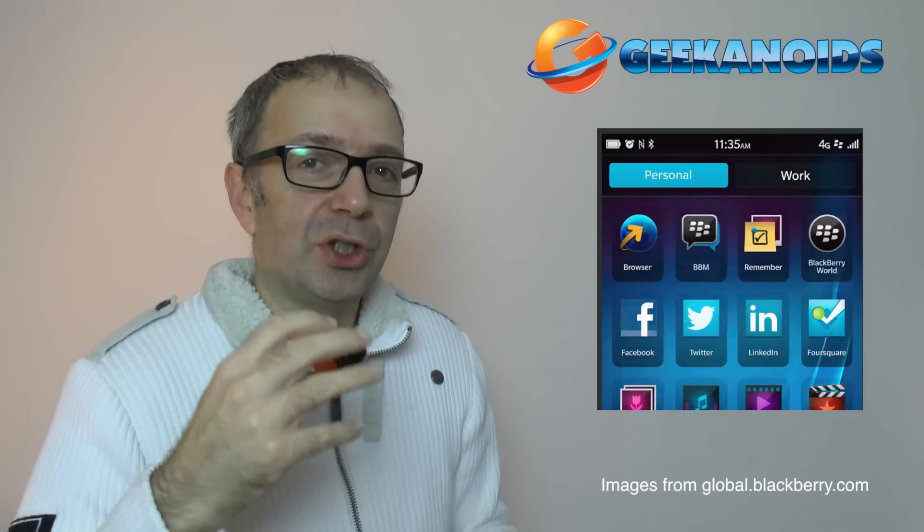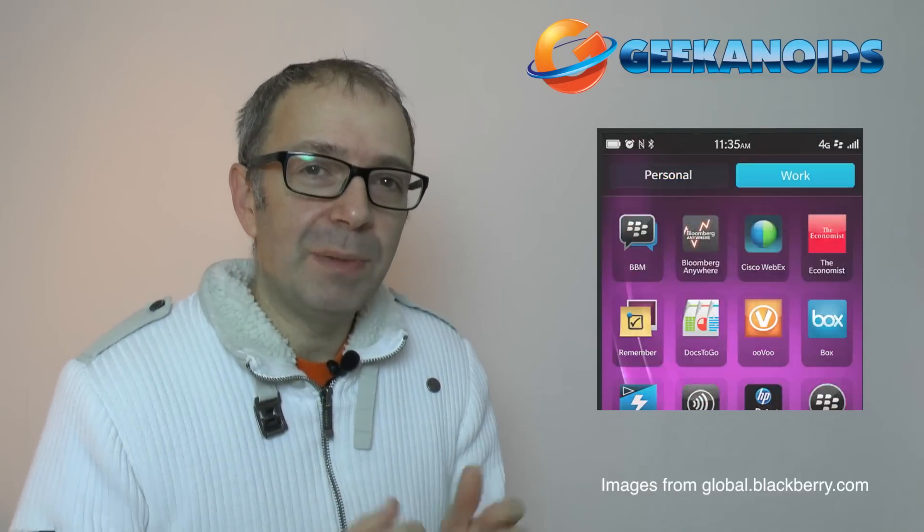And then when you've finished work for the day, you switch to your personal profile and you won't be bothered by those work emails and texts. I think this is a really good idea, and if it's implemented correctly BlackBerry have done a really good job trying to give you one handset that you can use for both work and pleasure.